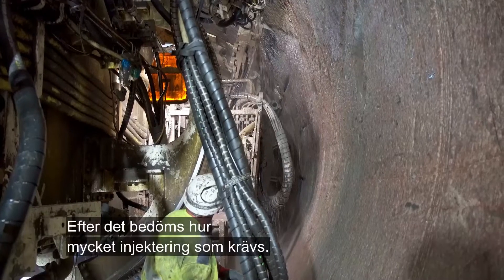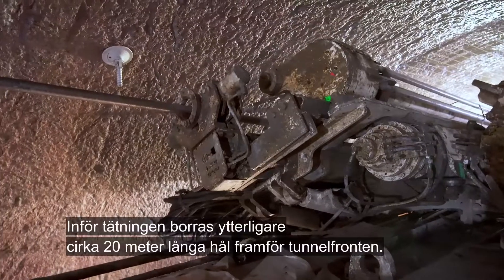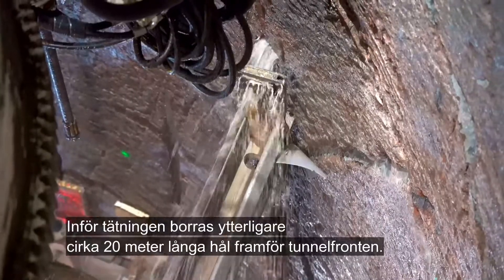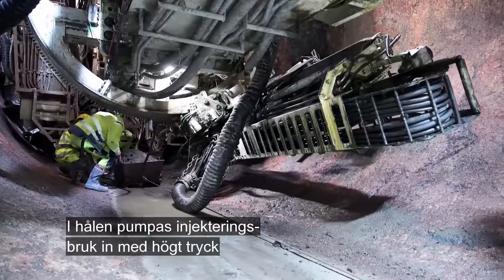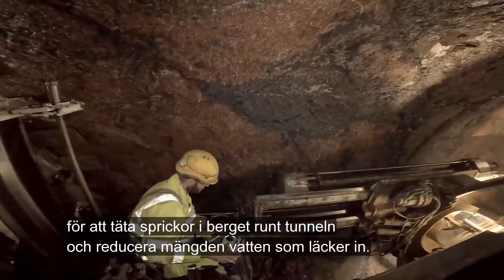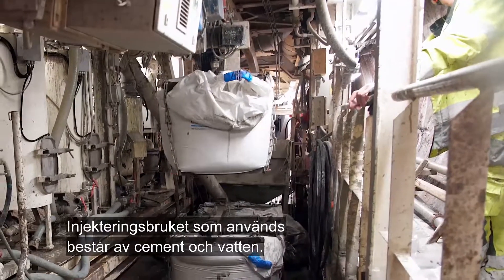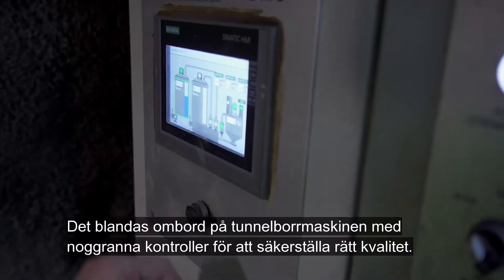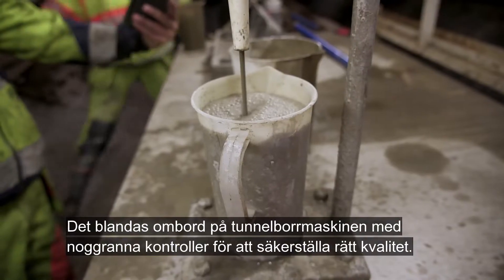After that, an assessment is made of how much grouting is required. Prior to grouting, some additional 20 metre holes are drilled in front of the tunnel face. Cementitious grout is pumped into the holes at high pressure to seal fissures in the rock around the tunnel and to reduce the amount of water inflow. The grout consists of cement and water, mixed on board the tunneling machine and checked thoroughly to ensure the correct quality.